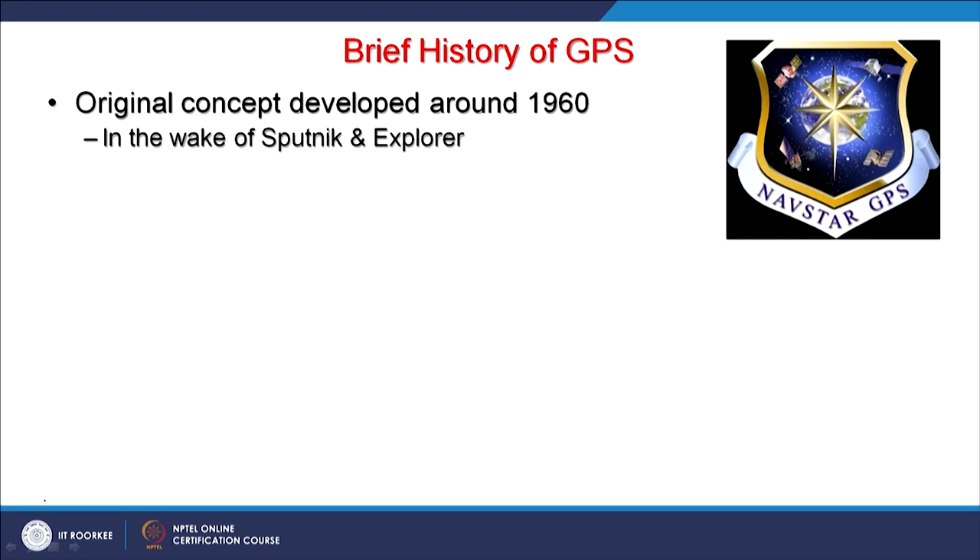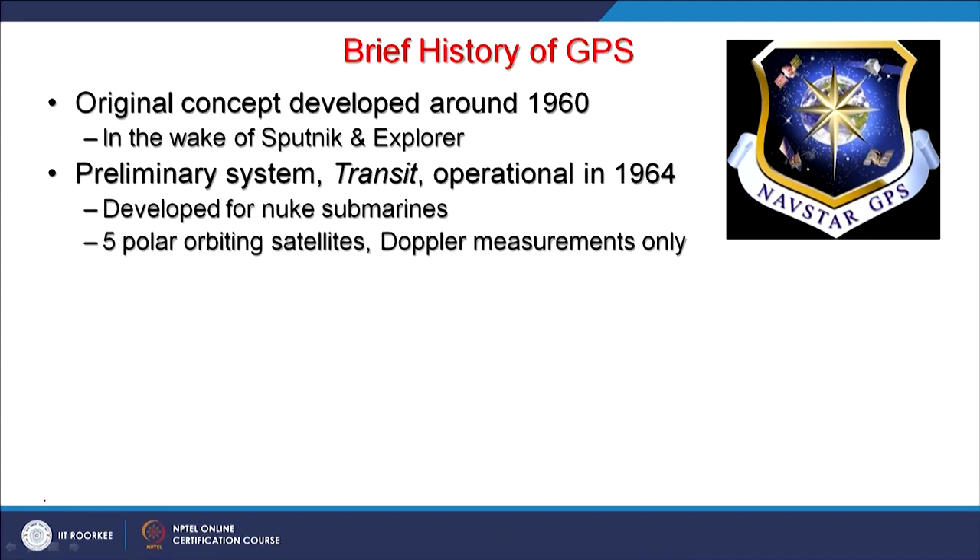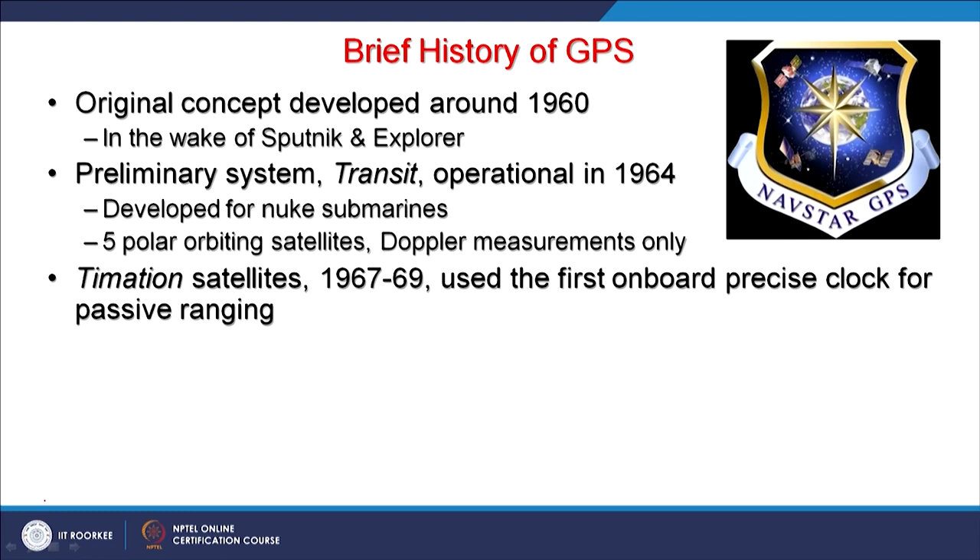Development started in 1960 when Russians started launching their satellites like Sputnik and Explorer. Then in 1964 there were developments of nuclear submarines, and for proper guidance to hit the target, some navigation system was required. Initially 5 polar orbiting satellites with Doppler measurements only were launched by the US. Then another series of satellites between 1967-69, the Timation satellites, used the first on-board precise clock for passive ranging.